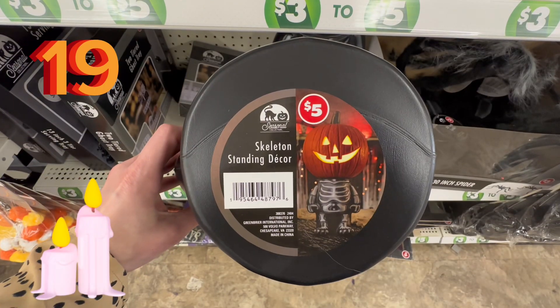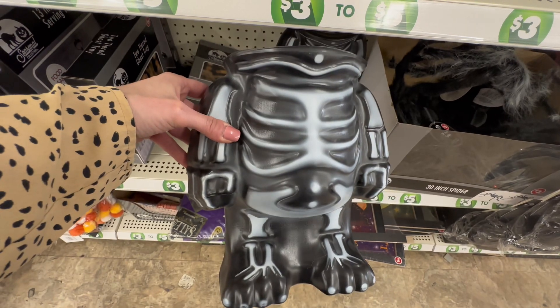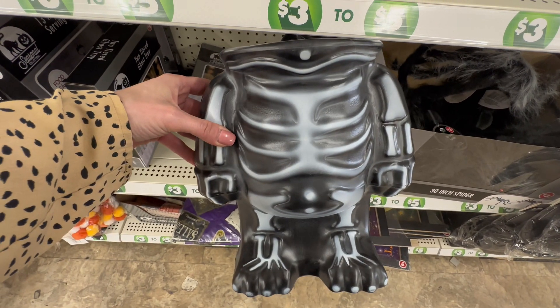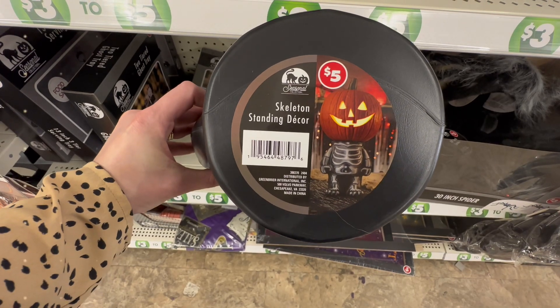Next up at number 19, we have these jack-o'-lantern holders — these are standing skeleton holders, if you will. You could put anything as the head, but we have a pumpkin patch this year, so I'm going to put some of our jack-o'-lanterns on here. $5, great deal.